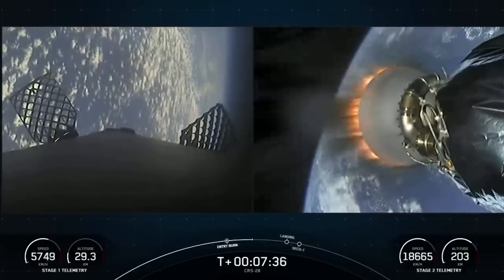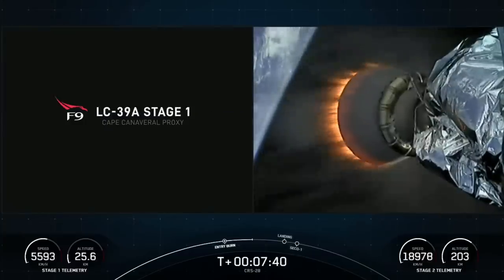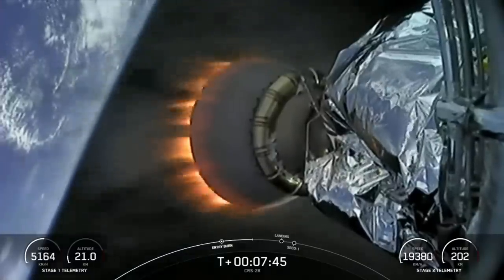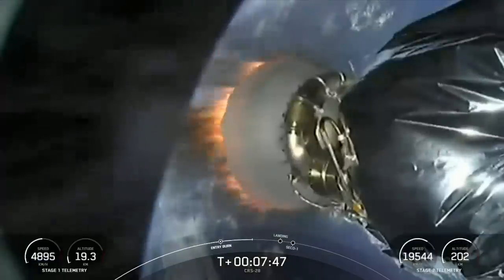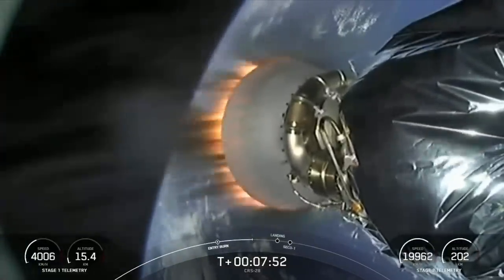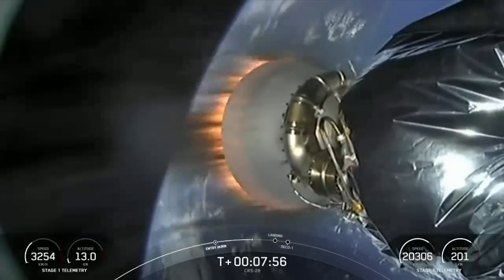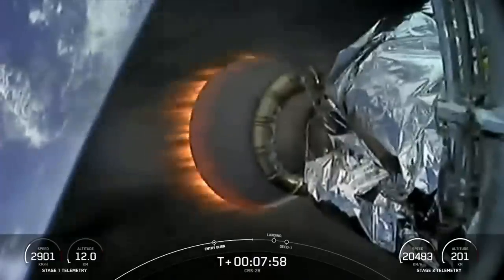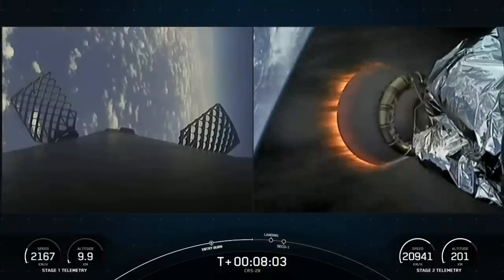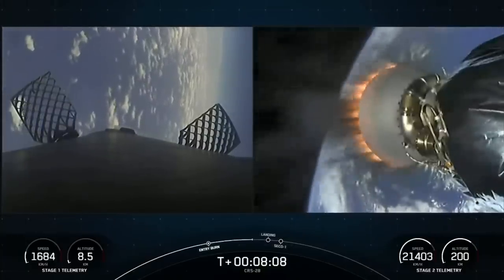As we get closer to first stage landing, the Falcon 9 first stage is equipped with four landing legs made of state-of-the-art carbon fiber with aluminum honeycomb. These landing legs are placed symmetrically around the base of the rocket and deployed just prior to landing. If successful, this landing will mark the 198th time we've recovered a first stage booster, including both Falcon 9 and Falcon Heavy missions. We are about 25 seconds away from the landing burn beginning.